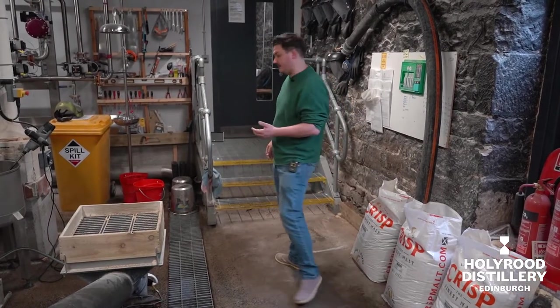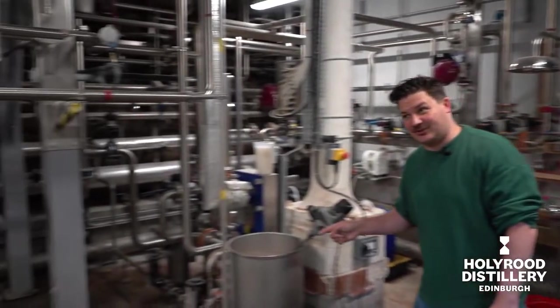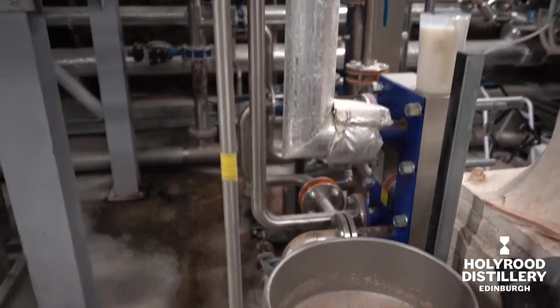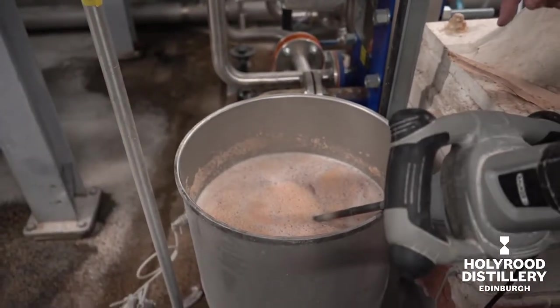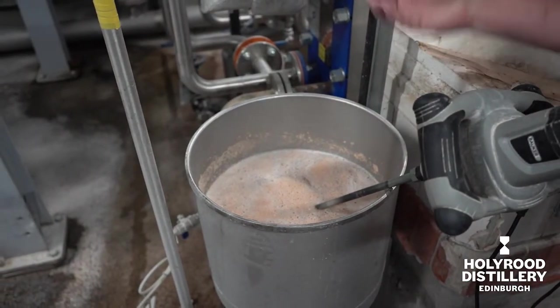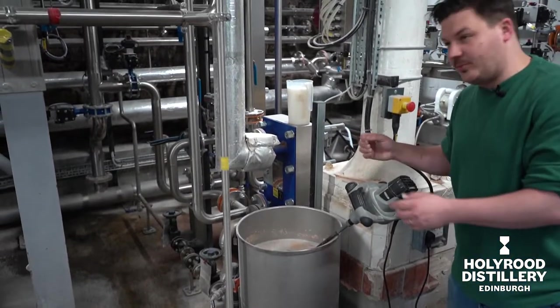We'll head upstairs to the mash tun. There's yeast in there — that's our yeast, it's just going in. So the yeast gets hydrated with the wort, it's coming down into the washback, it's allowed to come up to temperature and it starts to ferment, and then we'll pump that straight into the washback.